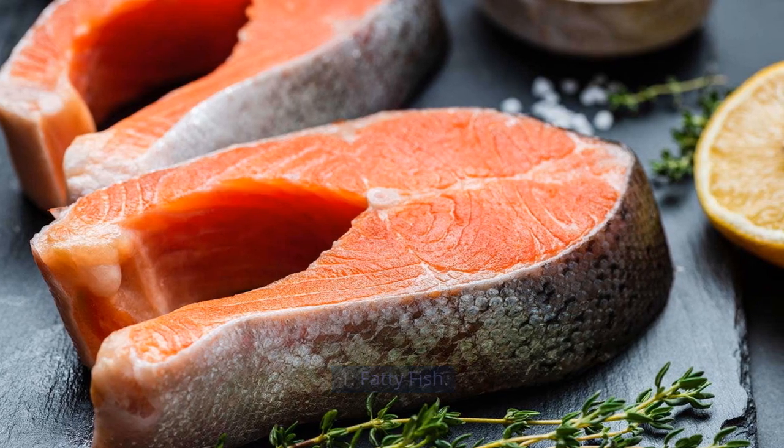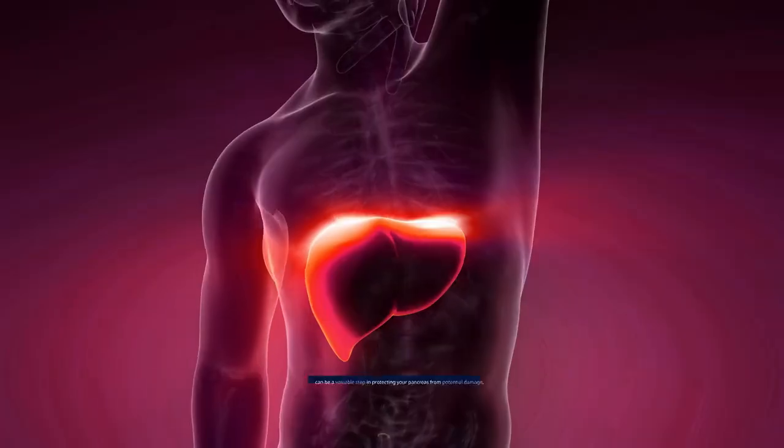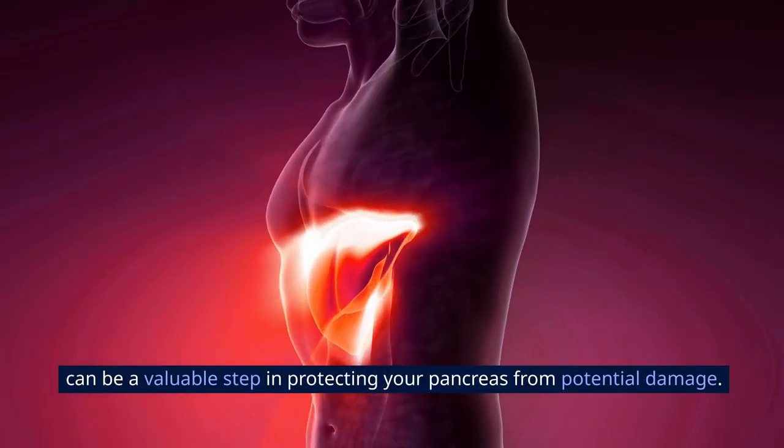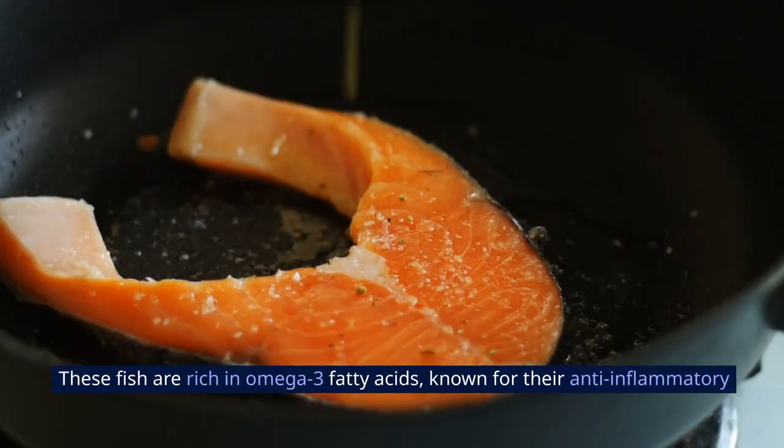1. Fatty Fish. Incorporating fatty fish into your diet, such as salmon and mackerel, can be a valuable step in protecting your pancreas from potential damage. These fish are rich in omega-3 fatty acids, known for their anti-inflammatory properties that may contribute to pancreatic health.